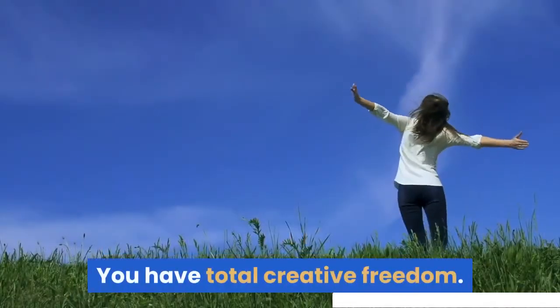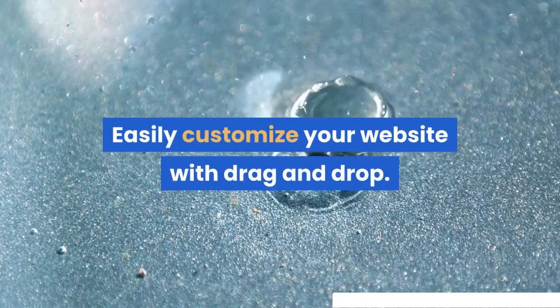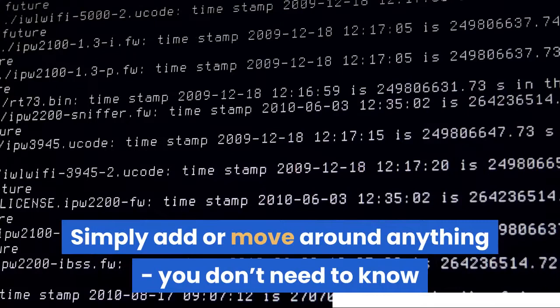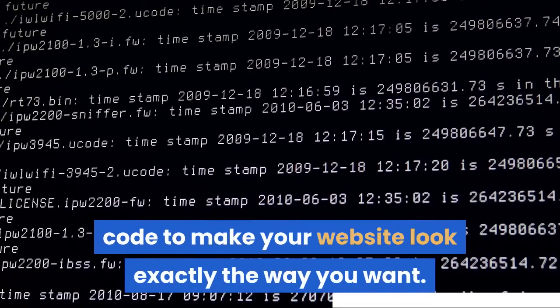You have total creative freedom. Easily customize your website with drag and drop. Simply add or move around anything. You don't need to know code to make your website look exactly the way you want.